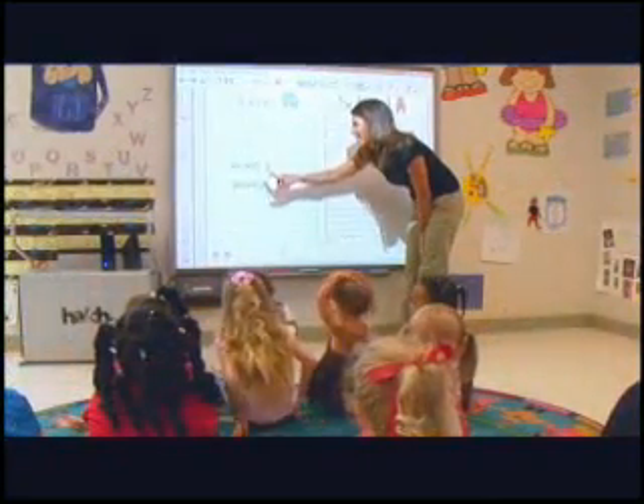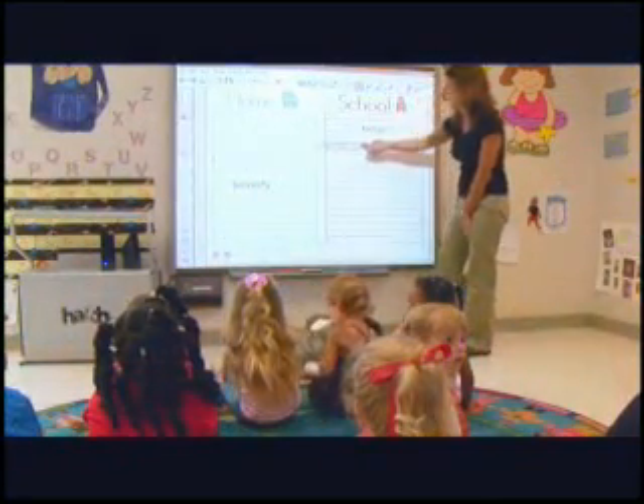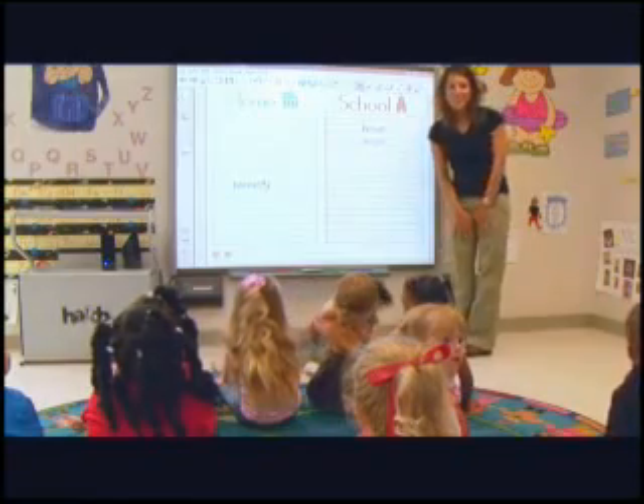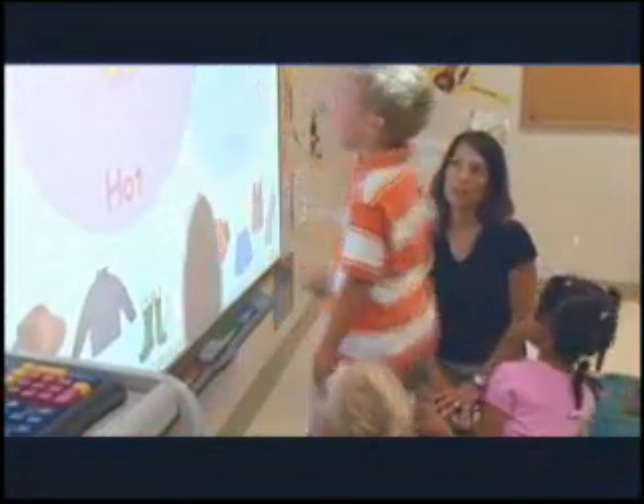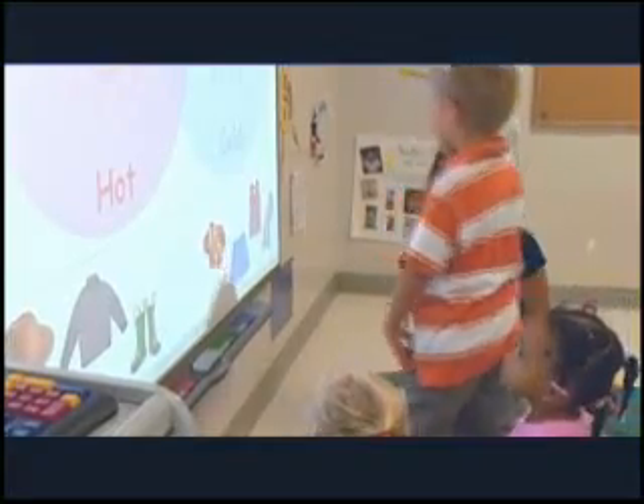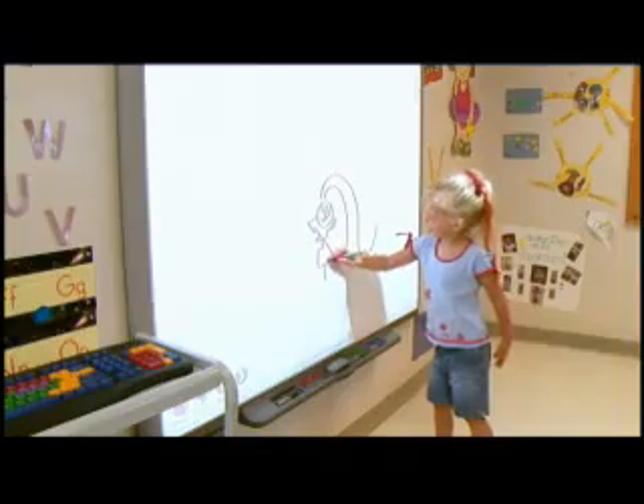The Teach Smart Learning System provides easy-to-access, research-based tools which assist teachers in creating daily lesson plans, including skill-based strategies and activities that will be accessed by large or small groups, as well as independently by children during center time.